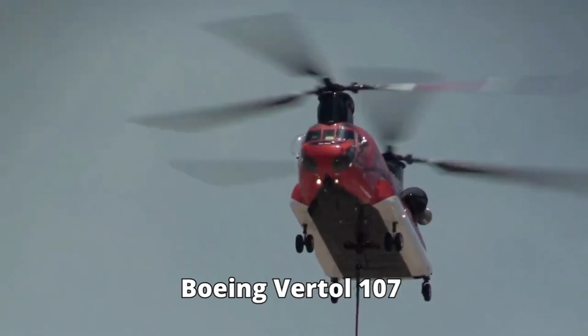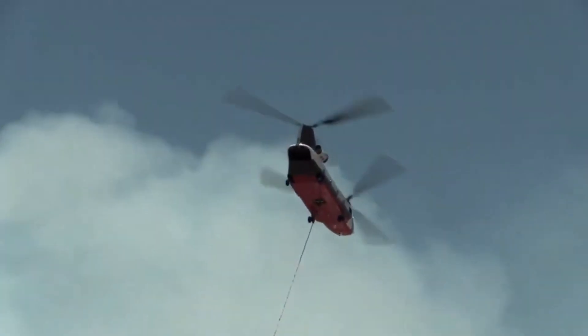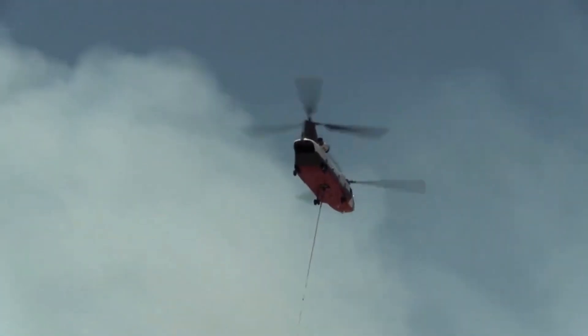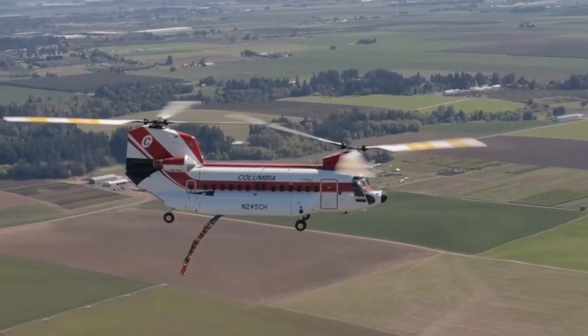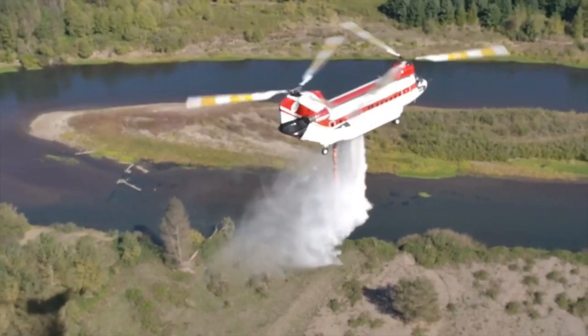Meet the Boeing Vertol 107 water bomber, an iconic symbol of hope and protection against the most formidable forces of nature. But what makes this aerial warrior stand out amidst the fleet? Buckle up as we explore its breathtaking features, uncovering the technology that elevates it to unparalleled heights.